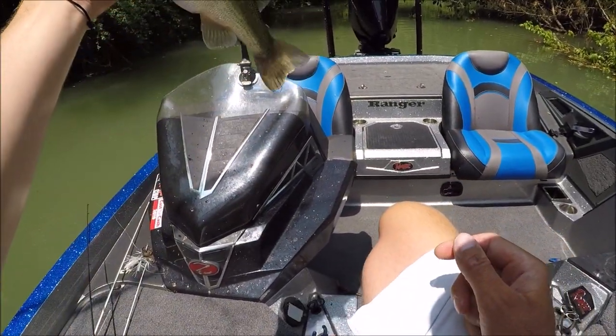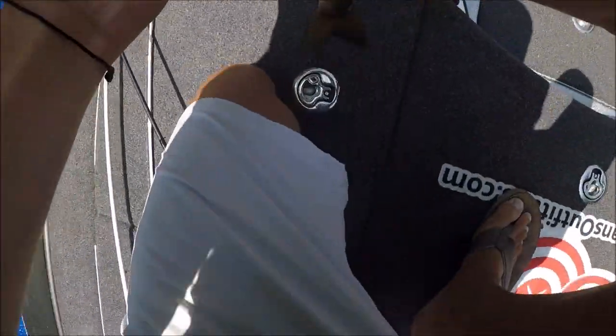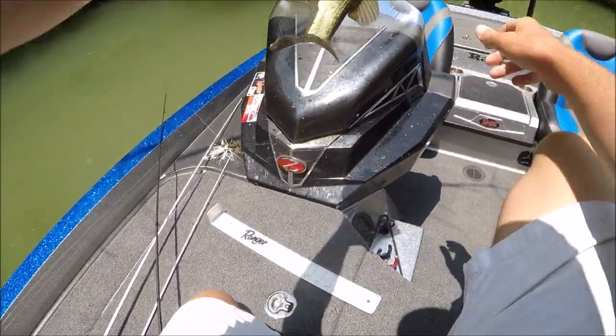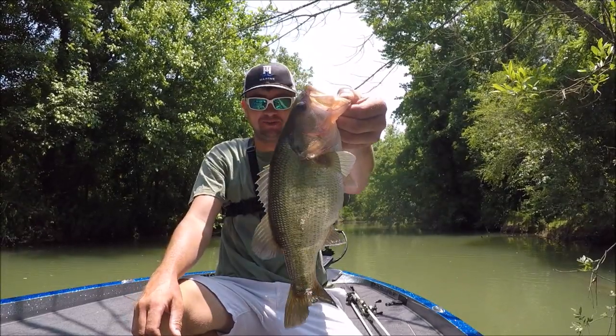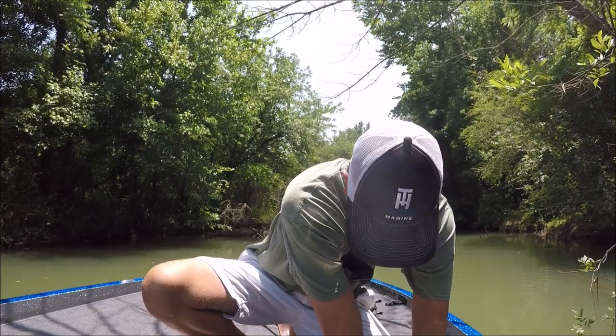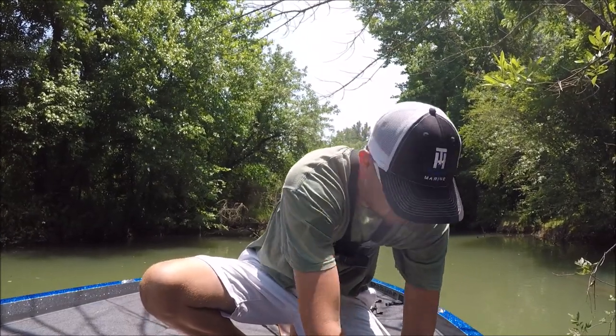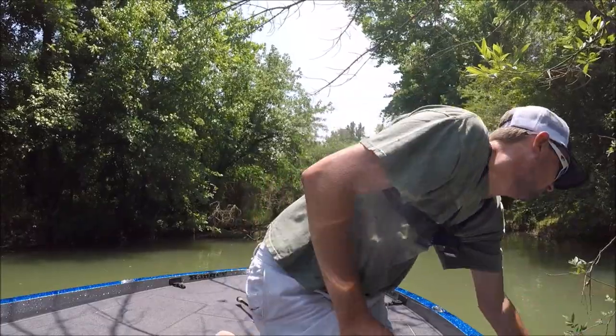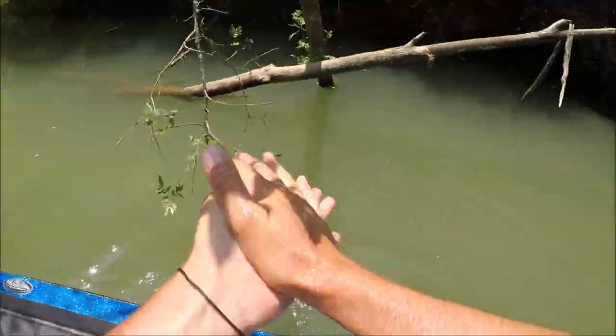Little wee mouth — that sucker is like a 14. Let's just see if he's a keeper, I know he ain't. Yeah, not even a 14 — that's a 13 and a half incher. Look at that dude, holy crap. 13 and three quarters. Wow, check that dude out. This lake has some freaks in it, man.